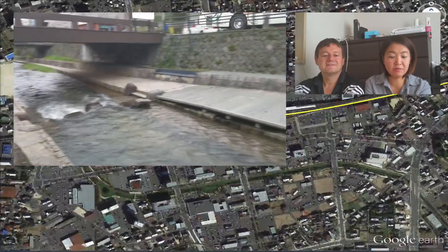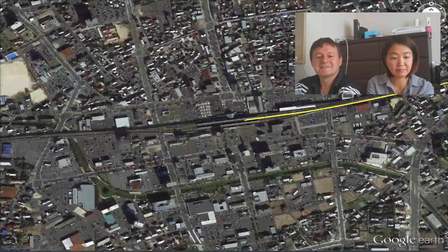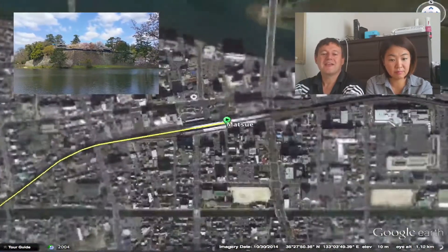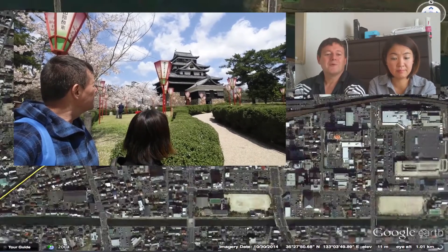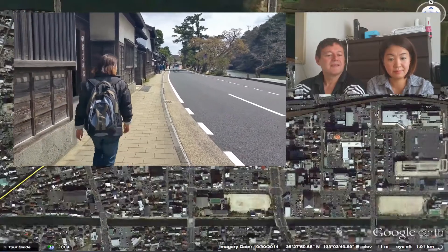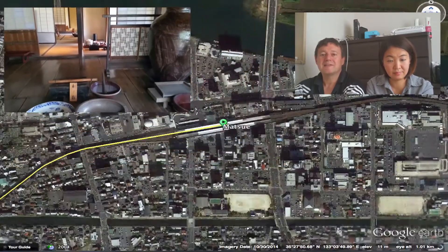Then we moved to Tamatsukuri Onsen Hot Spring, where we stayed the night in an onsen hotel. Naichi made a big embarrassing mistake — watch the video to find out. We went to Matsue Castle, which has a large moat and is very beautiful. There are many old houses in the vicinity, including old samurai houses — buke yashiki — which display old samurai tools inside so you can see how they lived.